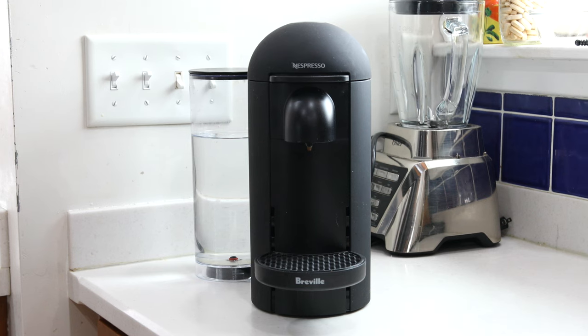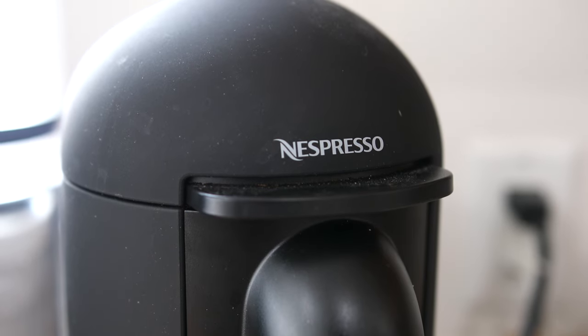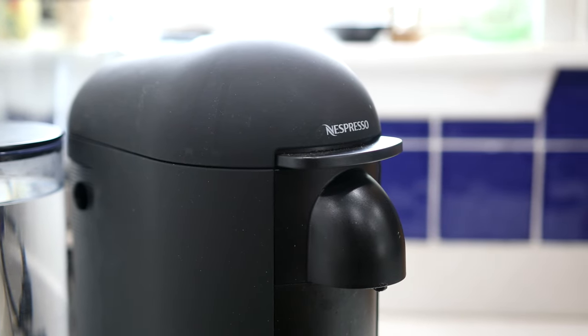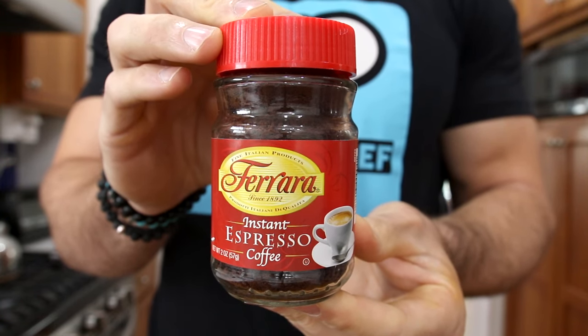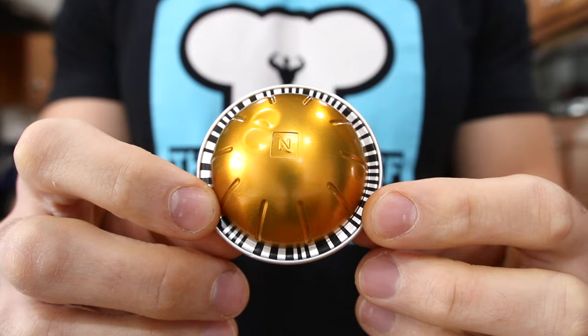The last keto coffee recipe is the Starbucks-inspired caramel macchiato, except we're keto-fying it. When you taste this thing, you're going to have a hard time believing it's a low-carb keto macchiato — it's just so good. Macchiatos are actually espresso-based drinks, not coffee, so I'll be using my Nespresso machine for this recipe. I love this machine — it's way better than a Keurig, so if you're living that Keurig life, add this to your wishlist. If you don't have an espresso machine, you could use instant espresso instead. I'll be using the Valesso Pod, which is a light, mild, and sweet Arabica bean espresso.